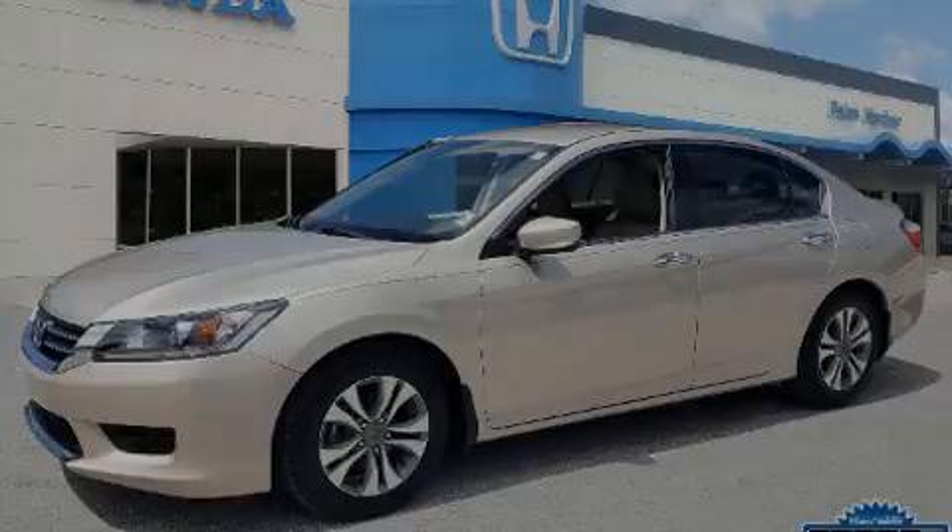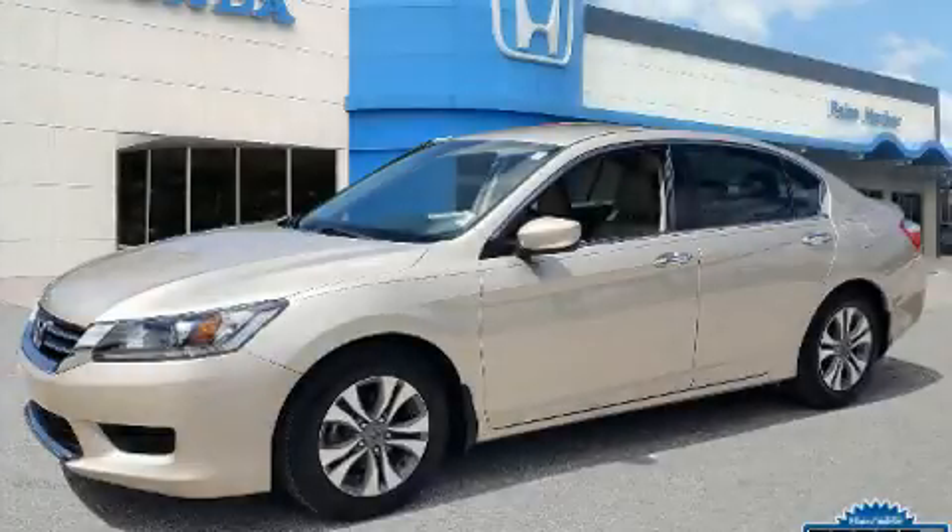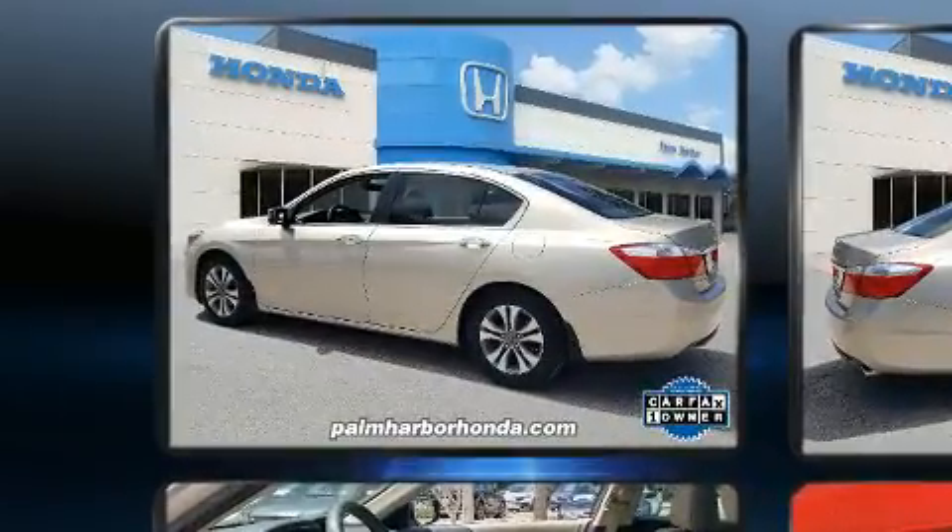Introducing the 2014 Honda Accord. With just over 20,000 miles on the odometer, this four-door sedan prioritizes comfort, safety, and convenience.